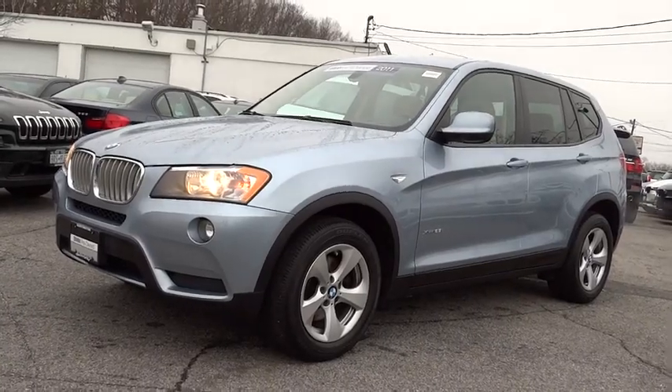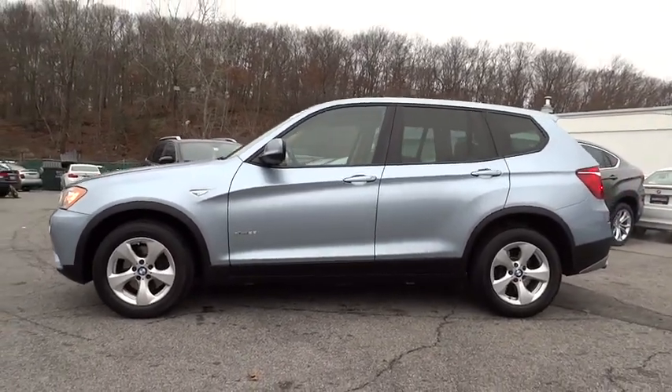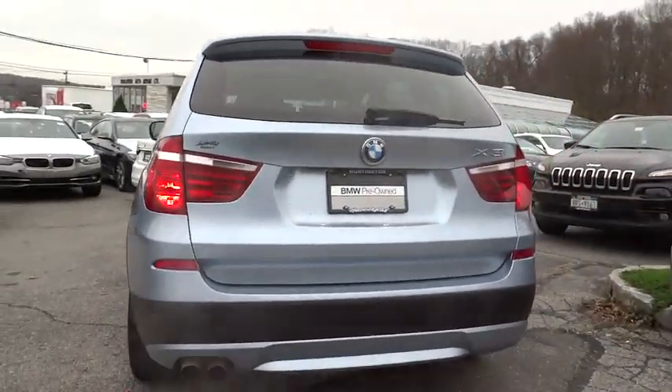2011 BMW X3. The BMW X3 builds on the success of the original by developing its core competencies while adding new technology to establish new benchmarks for agility, efficiency, and comfort.